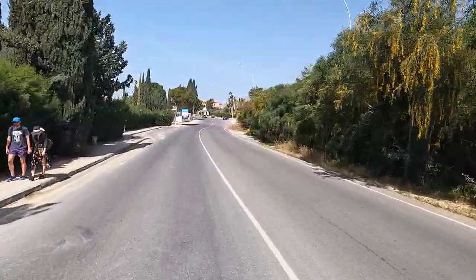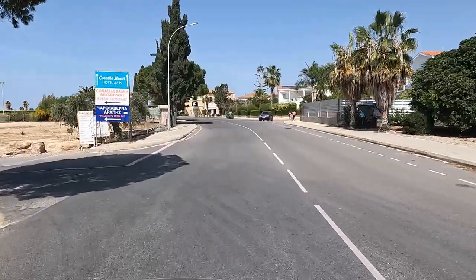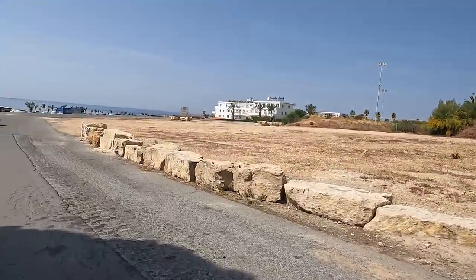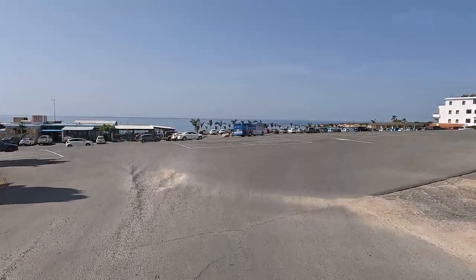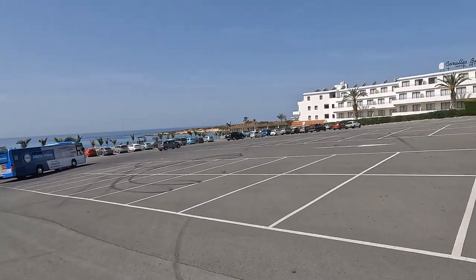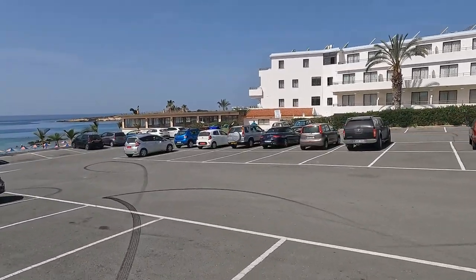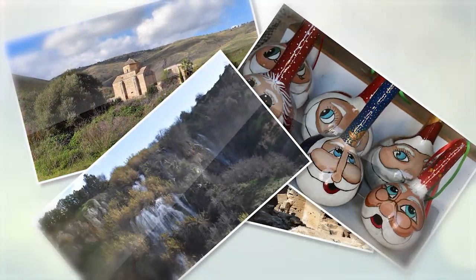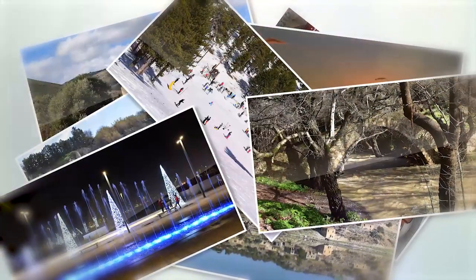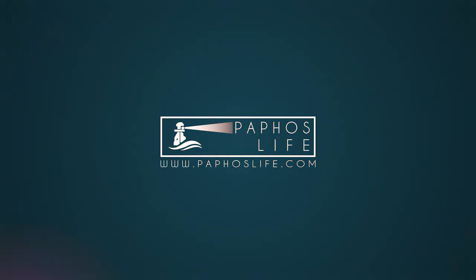Beyond that, there's a turning here which will take you to Coralia Beach. If you carry on down here, you get to the Edro III shipwreck, which most people seem to like, and sea caves, and eventually end up at Agios Georgios and Cape St George. But we're finishing at Coralia Beach. This is where the bus terminates as well, so it's the easiest beach to get to. I hope you enjoyed that film — stay on the lookout for our next film. Thanks for watching.